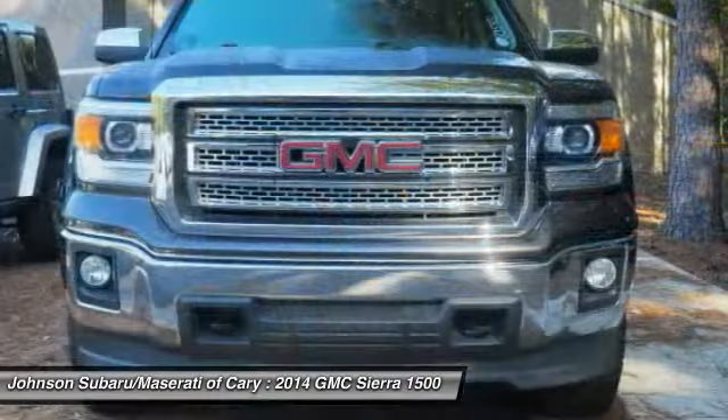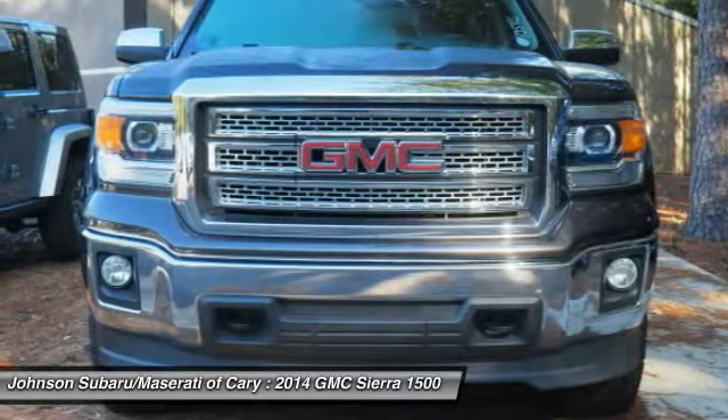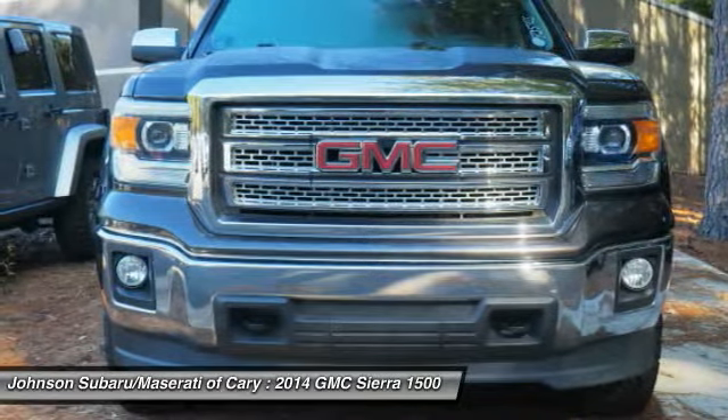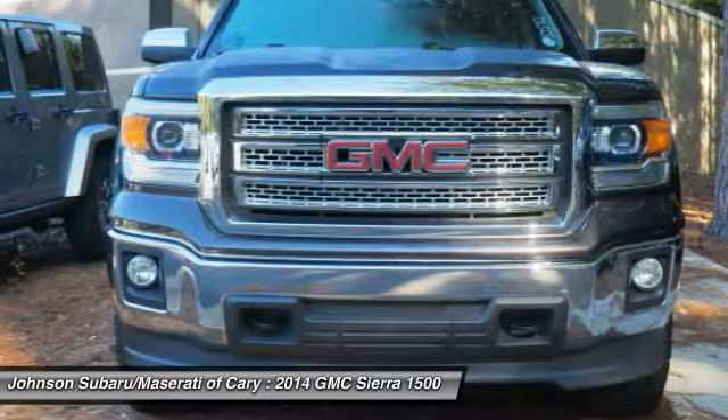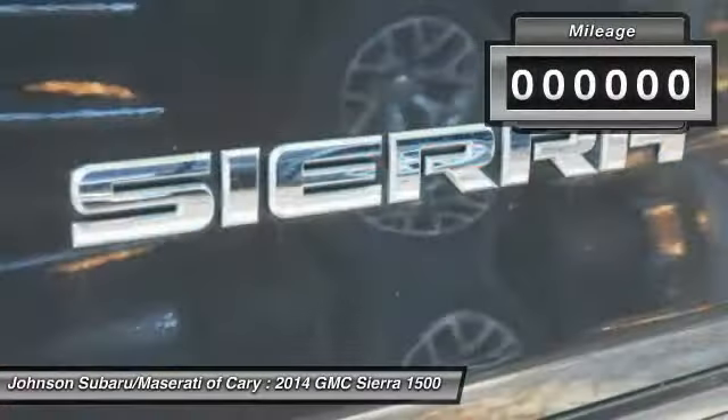The Sierra 1500 now comes standard with a Vortex 6.2-liter and 5.3-liter V8 engine and an electronically controlled 6-speed automatic transmission that combines high max hauling capability with precise control.